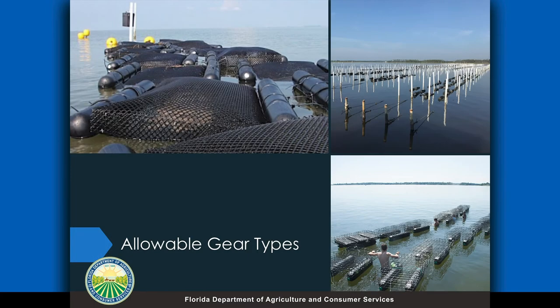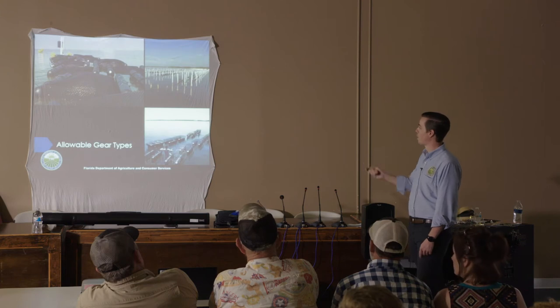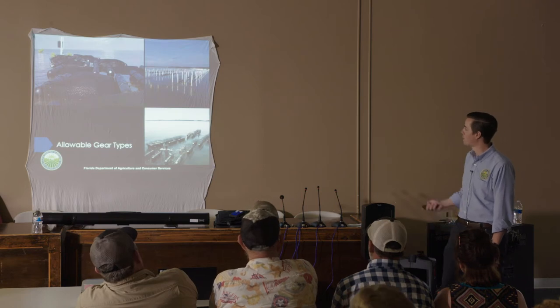For allowable gear types, there are really three basic types that the industry uses. Up on the top left is a floating bag, and down on the bottom right is a floating cage — those operate very similarly but the floating cage is a lot larger. The other type is a suspended long line system, which has a lot more infrastructure involved. Bill Walton is going to talk more about the gear types and the advantages and disadvantages of which gear type you want to choose for your farm. Just know that these are probably the most common and you can't use anything that's going to go on the bottom — these are all suspended or floating gear options.